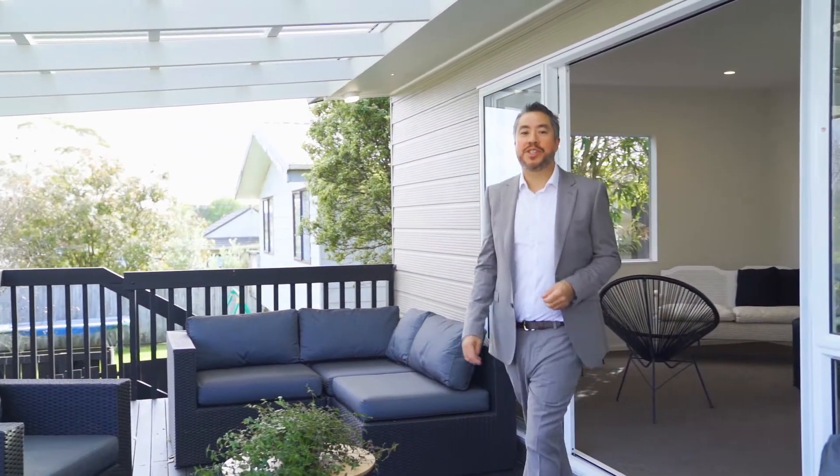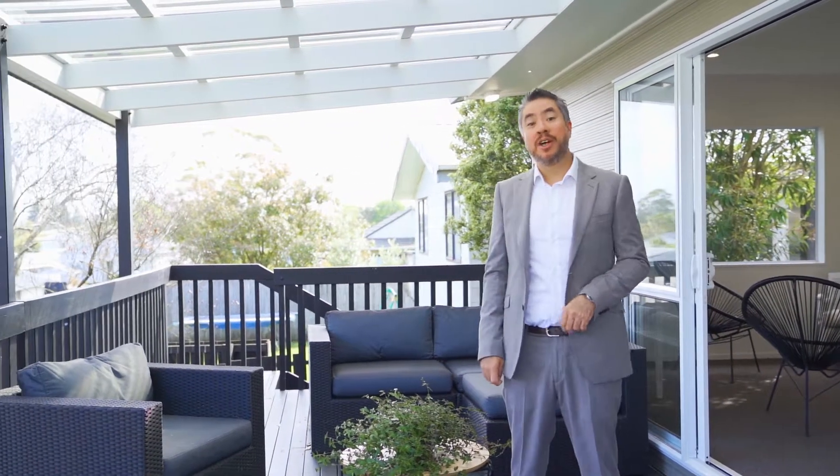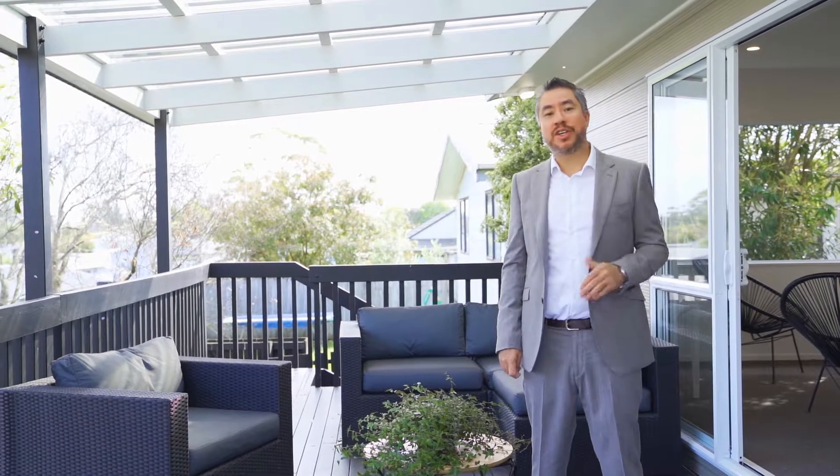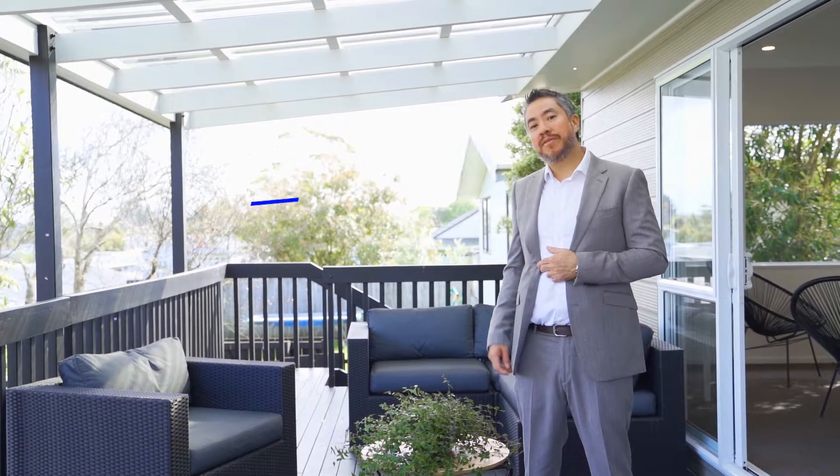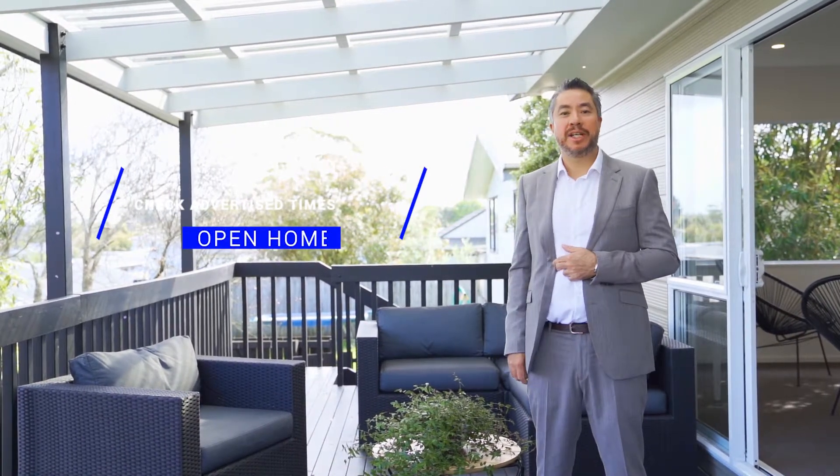You really need to come and see this home in person to see how good it is. Priced by negotiation, so you don't need to wait around for an auction — if you like this property, you can buy it today. Check the website for open home times. I look forward to meeting you here.